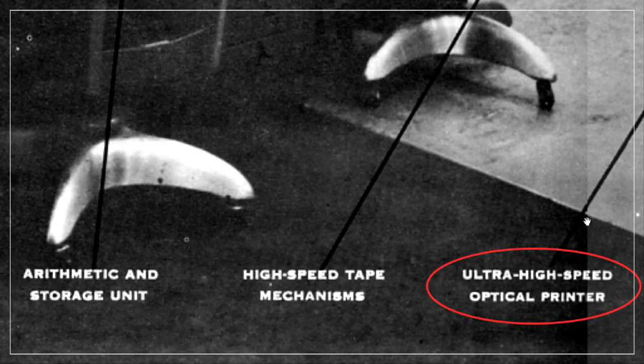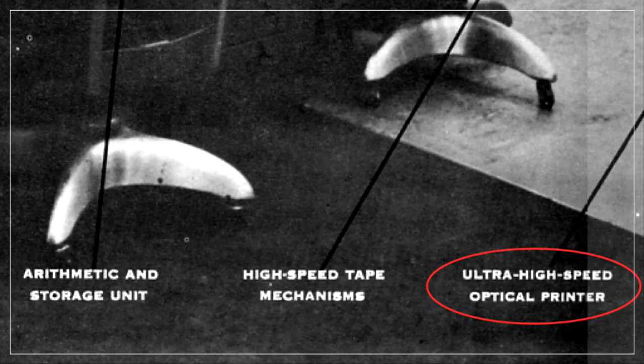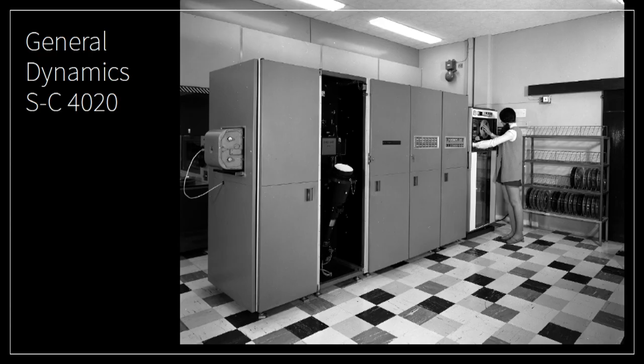This computer is called NORC, and here you see a couple of people working on NORC. I wish computers today had those labels — it's pretty cool. There are no photos existing of Hershey, so I like to imagine he's one of them. So what were people doing on this NORC? Of course they were doing high-performance computing, but the most important thing about this NORC machine was the ultra-high-speed optical printer. The printer in those days was a General Dynamics SC-4020.